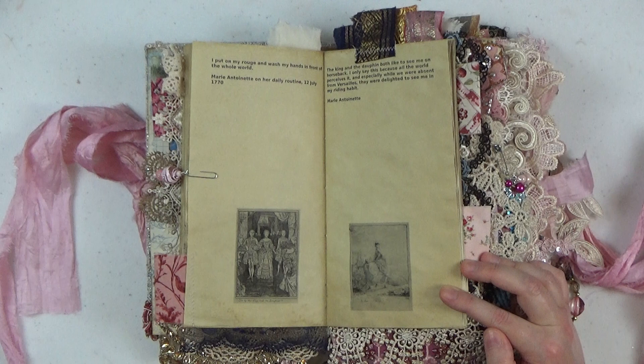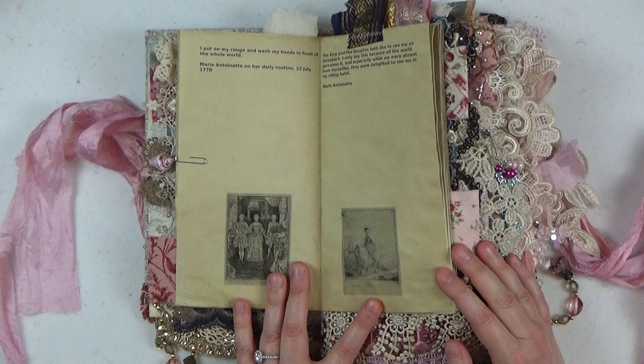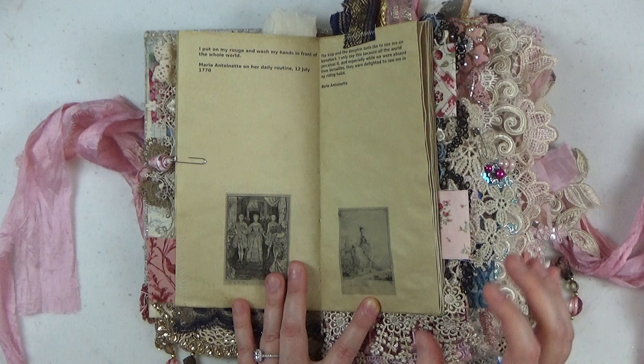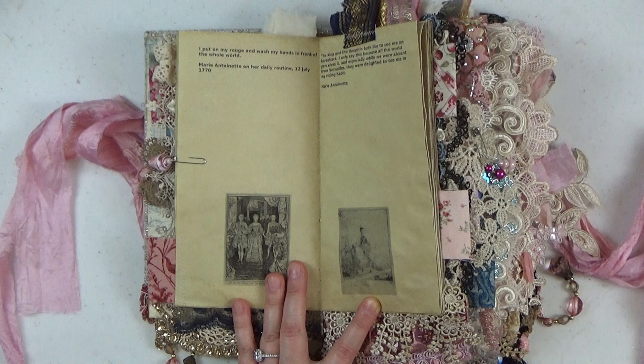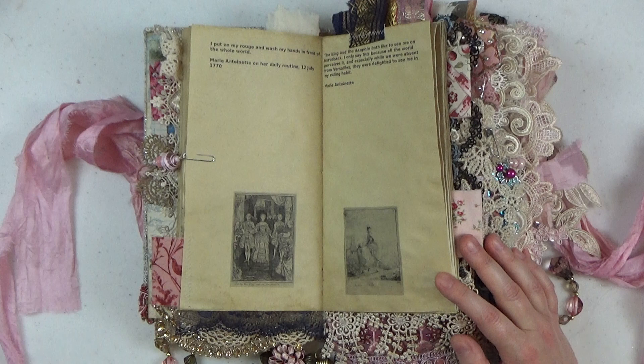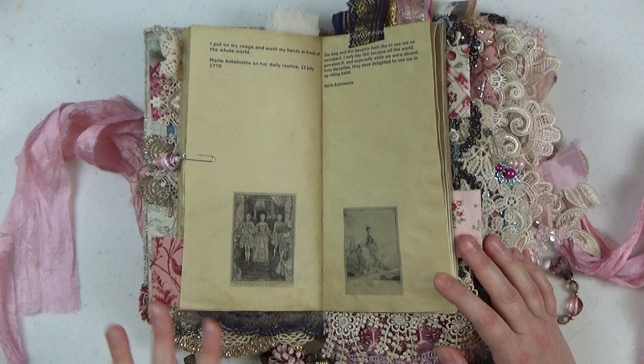That quote was about her daily routine once she got to Versailles and became the Dauphine. Louis the 15th was still on the throne, so she and Louis the 16th were the prince and princess of France. They were expected to follow all traditional French court rules, which included every morning getting up and having very important people come in and watch you dress, wash your face, put on your makeup, do your hair — this would take hours. Marie Antoinette did not like that at all.